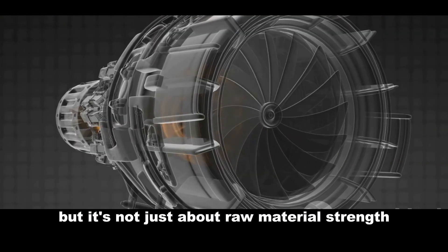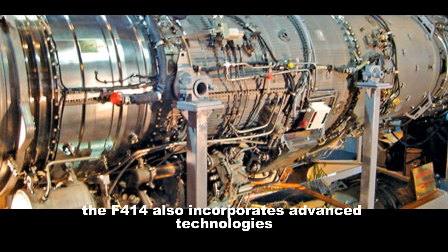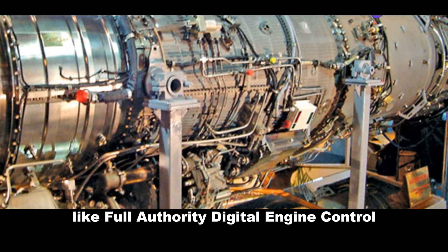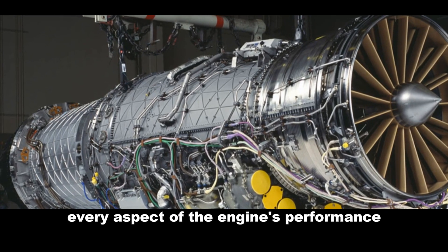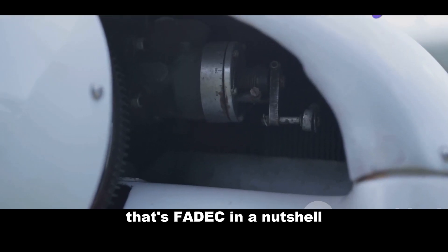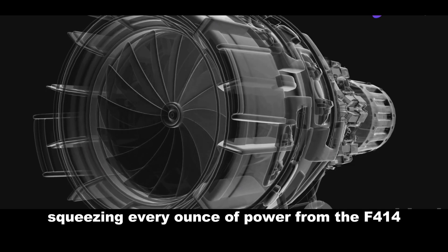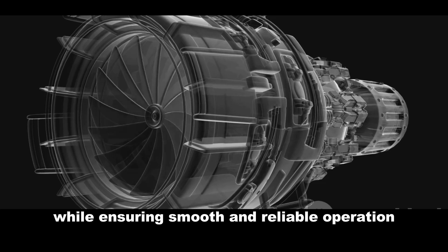But it's not just about raw material strength. The F-414 also incorporates advanced technologies like Full Authority Digital Engine Control, or FADEC. Imagine a supercomputer dedicated to managing every aspect of the engine's performance, from fuel flow to ignition timing — that's FADEC in a nutshell. It ensures optimal efficiency and performance, squeezing every ounce of power from the F-414 while ensuring smooth and reliable operation.